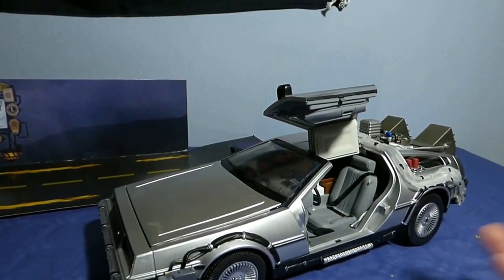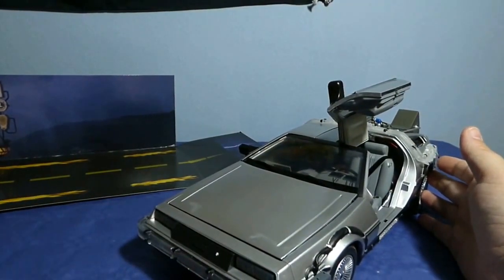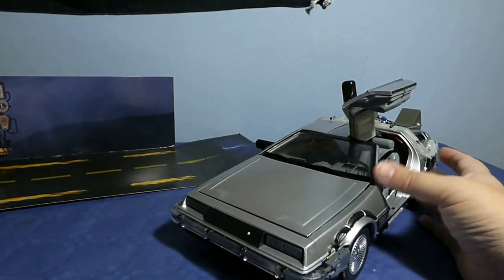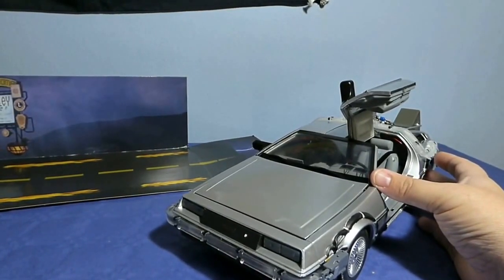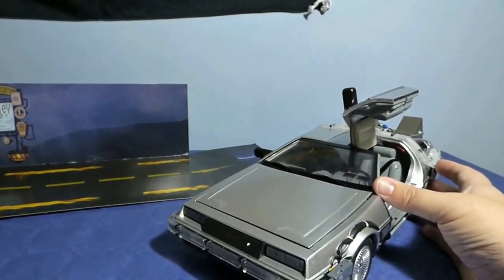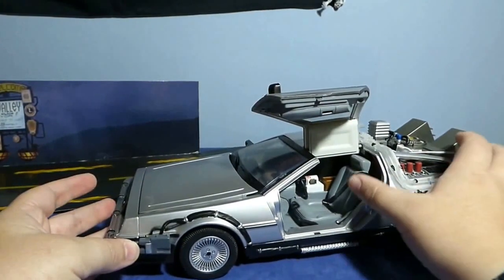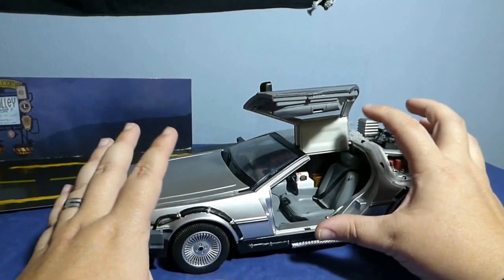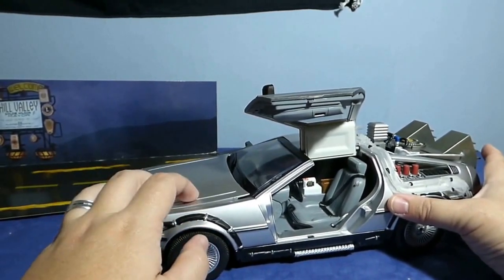Vamos a comenzar a revisar el vehículo. Una vez abierta la caja, para los coleccionistas que les gusta conservar sus artículos en caja, este vehículo tiene la opción de volver a meterlo o, si te gusta tenerlo fuera como a mí, puedes utilizar el display que viene con él. El coche es totalmente de metal; las partes del interior son en plástico, pero toda la carcasa o carrocería sí que es metal.